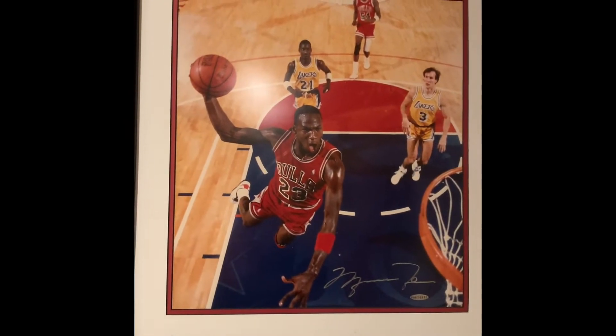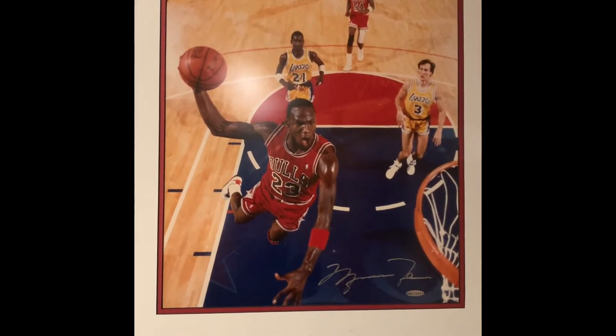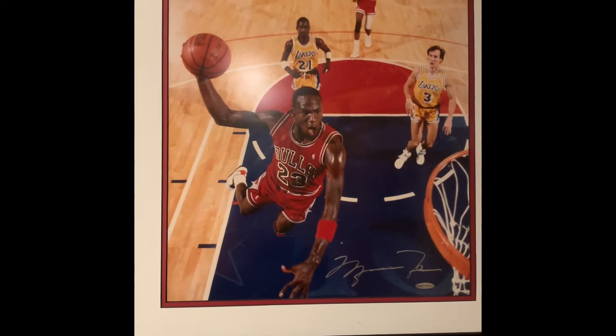Hello YouTube and welcome to another Lambo Jackson channel video. Today's topic is my autographed GOAT collection — pretty much the greatest of all time from each sport.